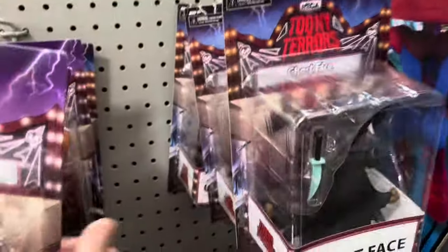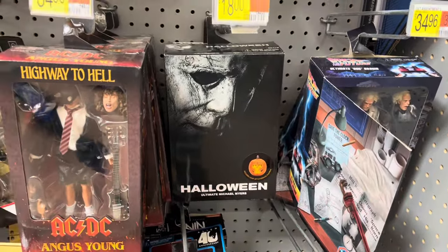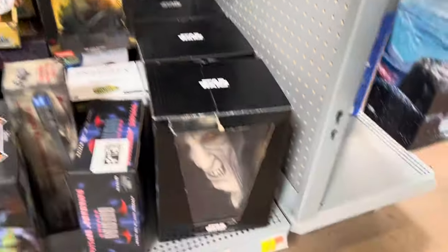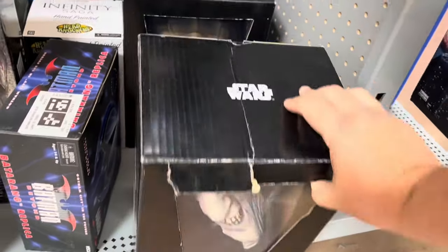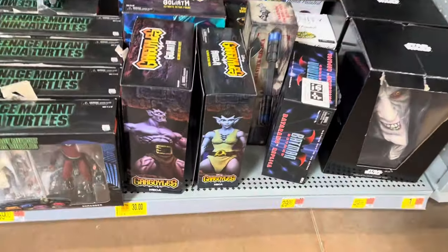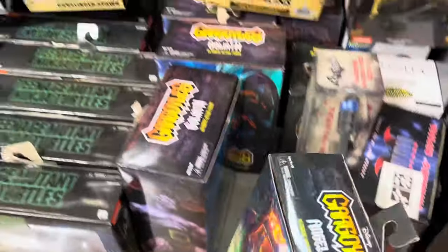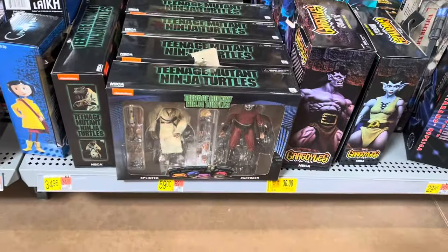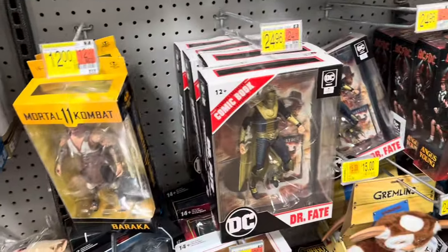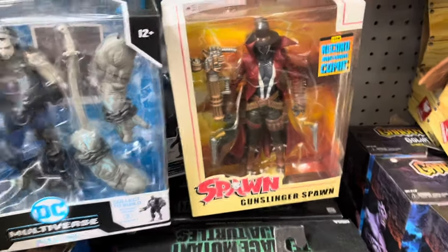Got an Ultimate Michael Myers down here, Angus Young, Doc Brown. Some Star Wars masks just in time for Halloween — there's Bossk and the Emperor. Got Cargols Angela and Goliath. Ninja Turtles still hanging out — Splinter and Shredder. There's Dr. Fate and Baraka, Gunslinger Spawn record-breaking comic.